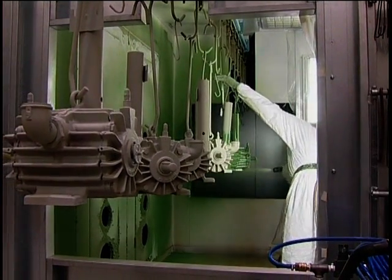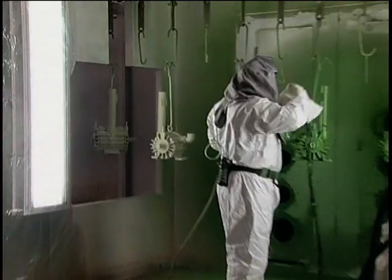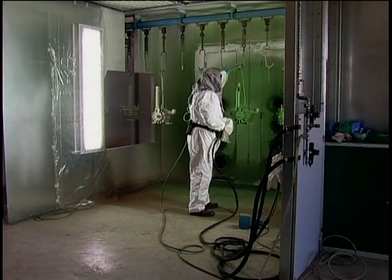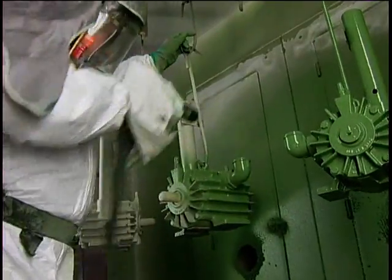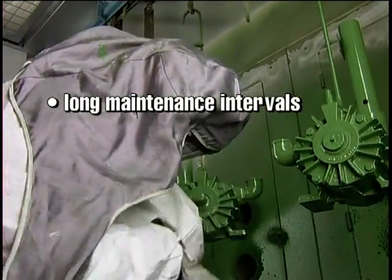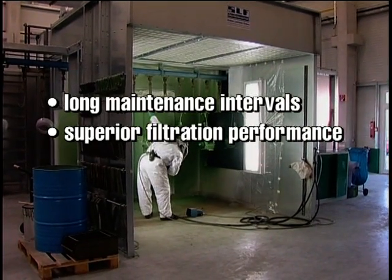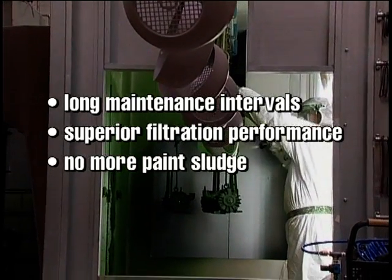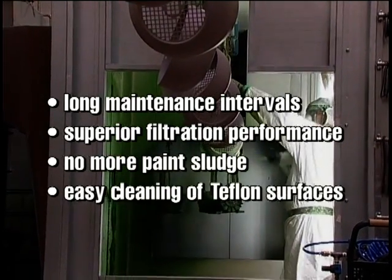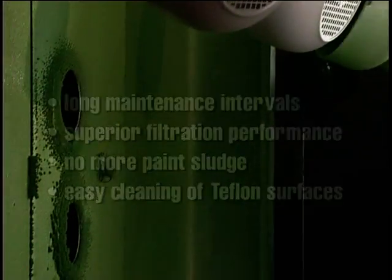The newly developed Teflon coated spray stand replaces the previous generation of spray stands which used thin curtains of running water to collect overspray. The new technology has the following important advantages: the system allows for long maintenance intervals, filtration performance is superior to wet filtration systems, equipment for treating paint sludge is no longer necessary, and above all, the Teflon coated surfaces make cleaning of the spray stand simple and easy.